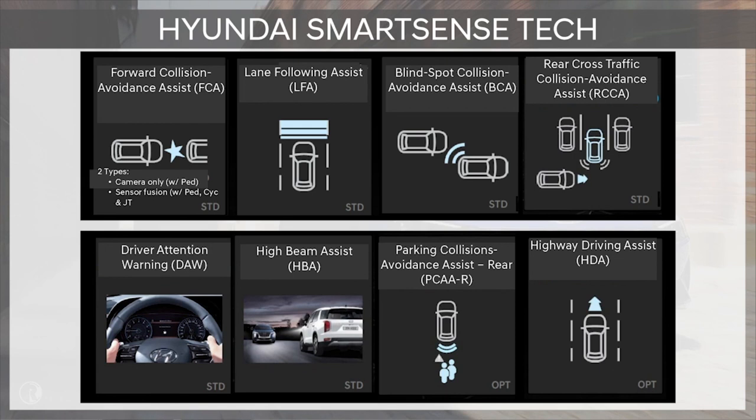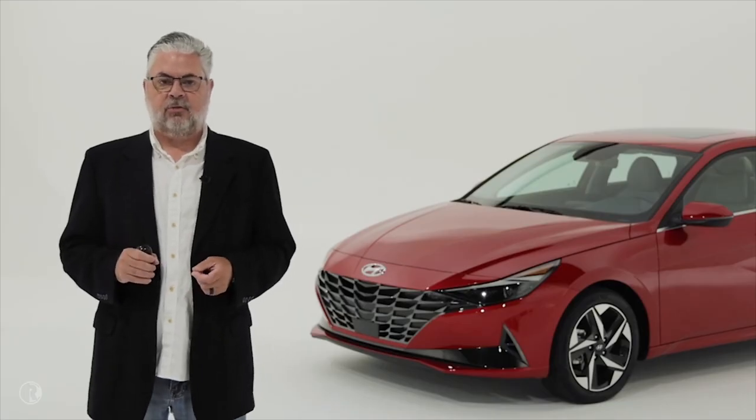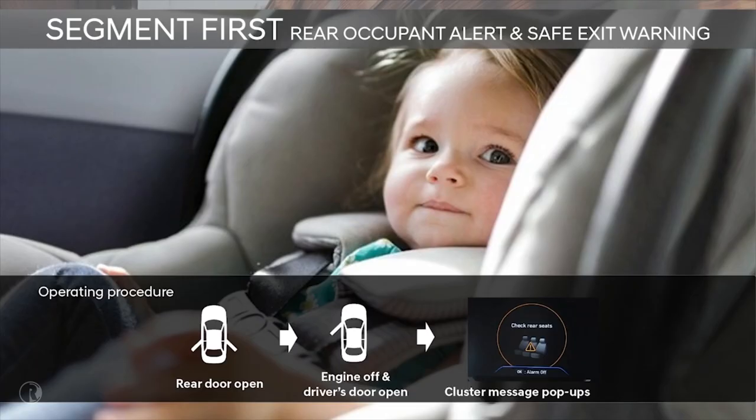We also have standard driver attention warning and high beam assist. Optional safety features include rear parking collision avoidance assist and highway driving assist, which is tied to the smart cruise control and navigation. We also have segment-first rear occupant alert, based on door and key logic to remind the driver of potential rear seat occupants. Also segment-first is safe exit warning, which utilizes blind spot collision avoidance assist sensors to audibly warn passengers of traffic approaching from the rear if they attempt to open the door.